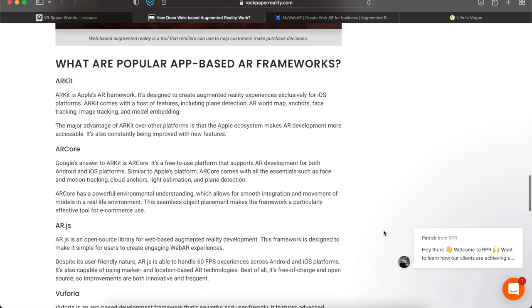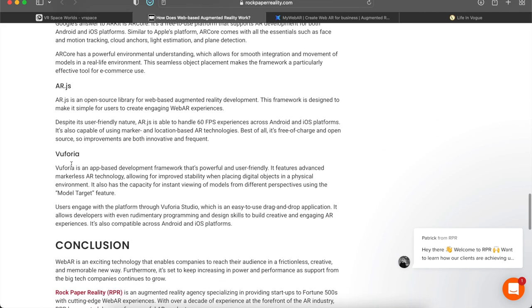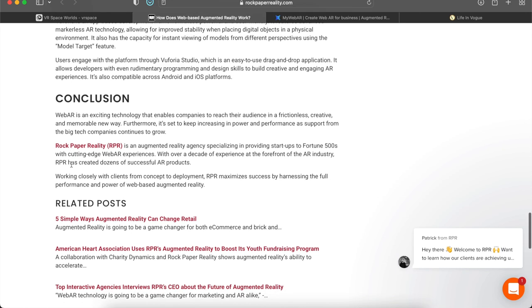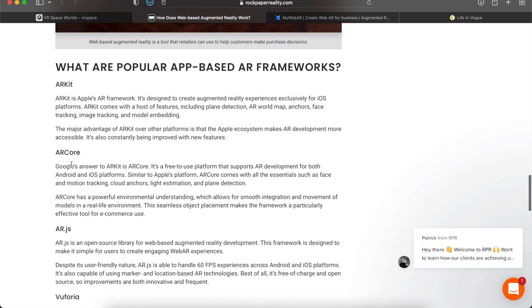There are a couple of app-based AR frameworks worth knowing: ARKit, ARCore, AR.js, and Vuforia. I just want to make you guys aware that they exist if you ever want to create your own.